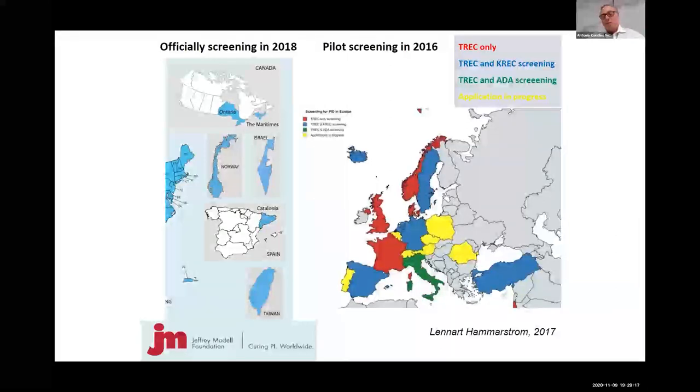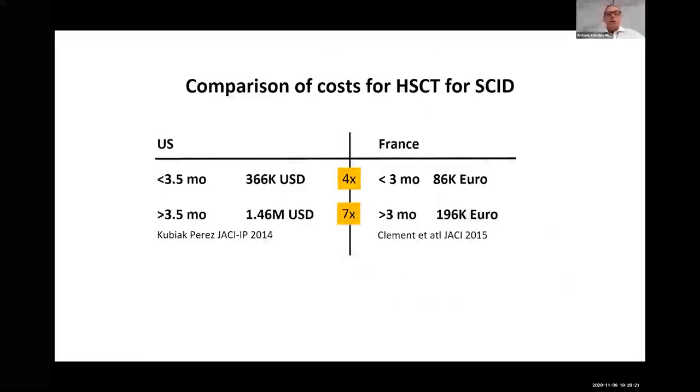Regarding costs, transplanting a baby early — whether in American or European conditions — is much cheaper than doing it later. Here in Brazil, the cost of late diagnosis is four times higher. With the money spent on a late-diagnosed baby, you can screen many other babies at birth and save lives. Each diagnosed baby indirectly generates savings to screen all other babies and find the next one. So the newborn screening program for SCID pays for itself and actually represents both money-saving and life-saving.